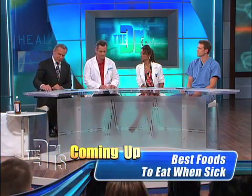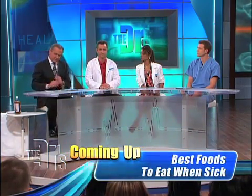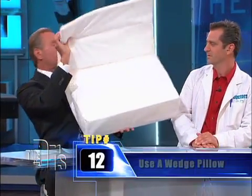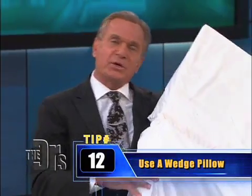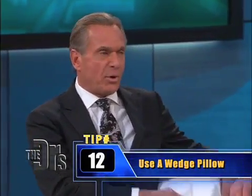But we have some solutions here, and actually there are some at-home things that you can do. First thing you want to do is just a gravity posture thing — use a little wedge pillow like this so you sleep propped up, which is going to help with post-nasal drip.